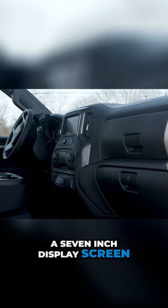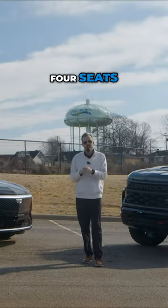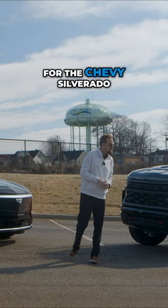You're going to have a seven-inch display screen for your infotainment, four seats, and all the safety features that come standard. All right, so that's it for the Chevy Silverado.